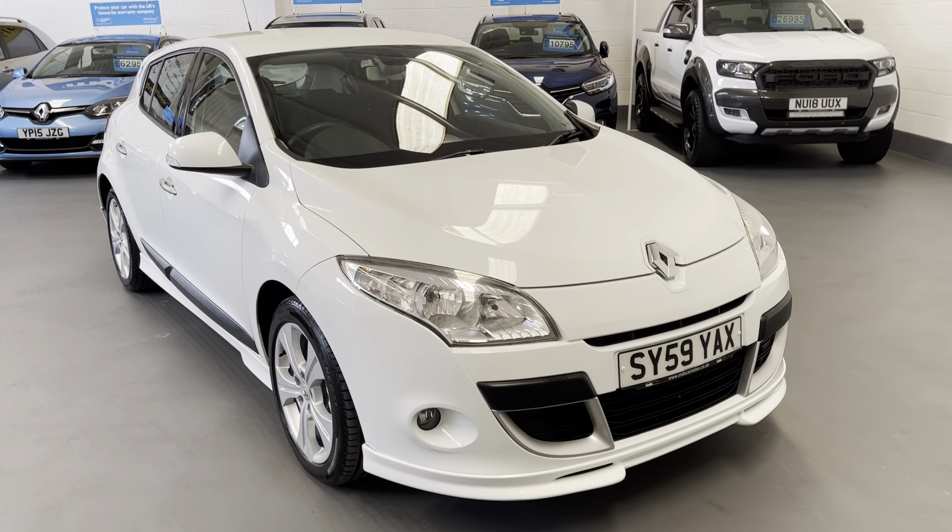As we look to the front here, you can see it's in fabulous condition — barely a stone chip. Don't get me wrong, there may well be the odd small stone chip that we've touched in with the touch-up pencil, but only in keeping with the car's age, no detriment whatsoever, and you really have to look for them.